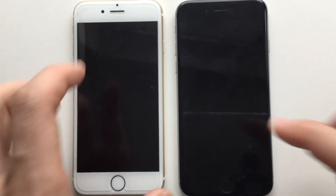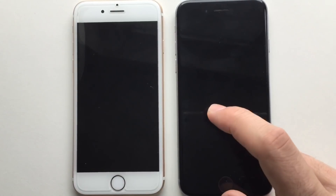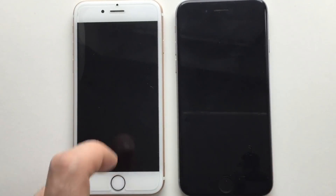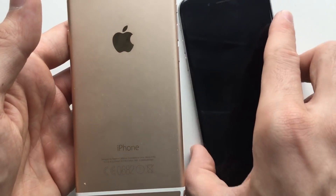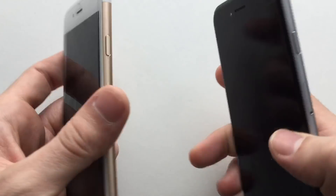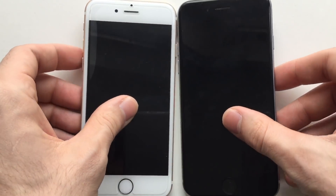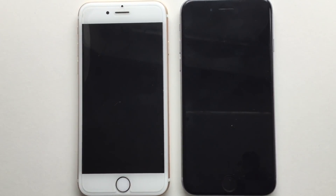Hey, what's up guys, it's Phone Tech here with another video. In this video I'm going to be comparing an iPhone 6 running iOS 10.3.3 to an iPhone 6 running iOS 11.0.2. iOS 11.0.2 is a bit faster than iOS 11 or 11.0.1, that's why we're comparing these two devices.